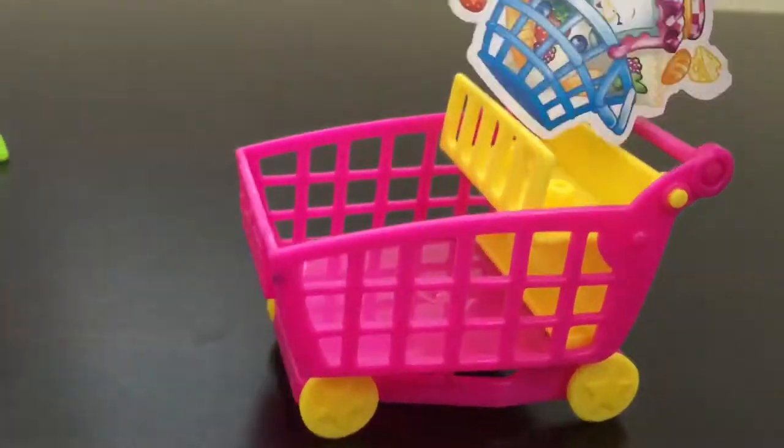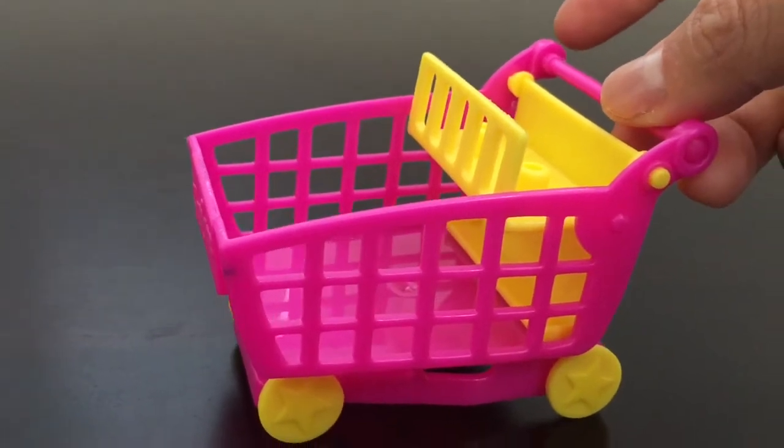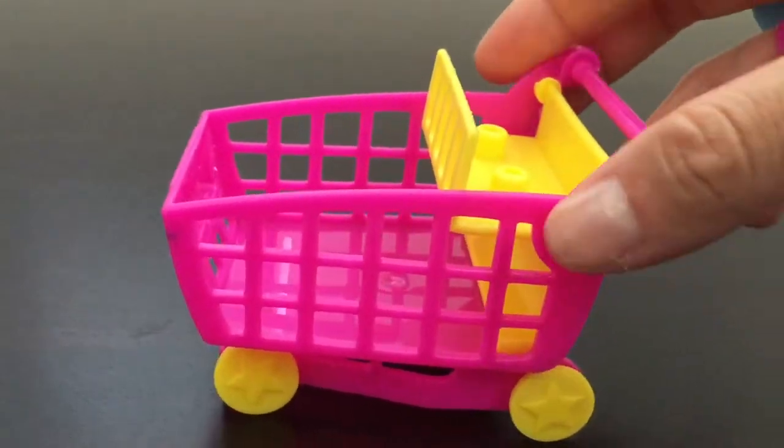Check out this super cute shopping cart — it is so pink and the wheels can actually move too. Isn't it cool? Do you like it, Ilana? Yes.